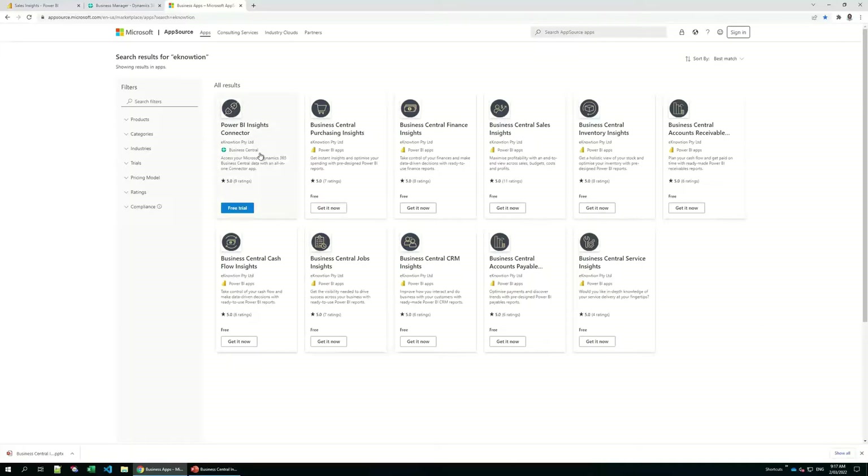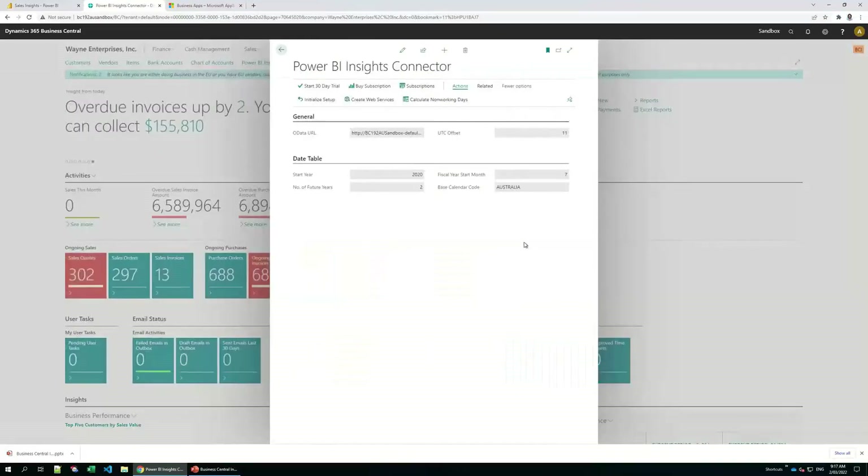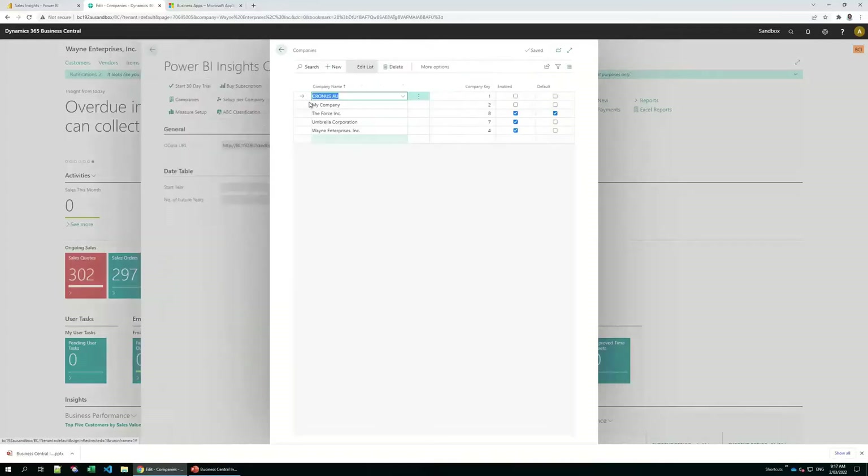This is a Business Central connector — it acts as a bridge between your Business Central system and Power BI. Once installed, you'll find it in your Business Central. In the connector app, you'll be able to start your 30-day free trial, buy subscriptions, and manage your subscriptions. All our apps are multi-company, which means they support an unlimited number of Business Central companies, and here in this setup you'll be able to select which companies you'd like to import into Power BI and which one is the default.